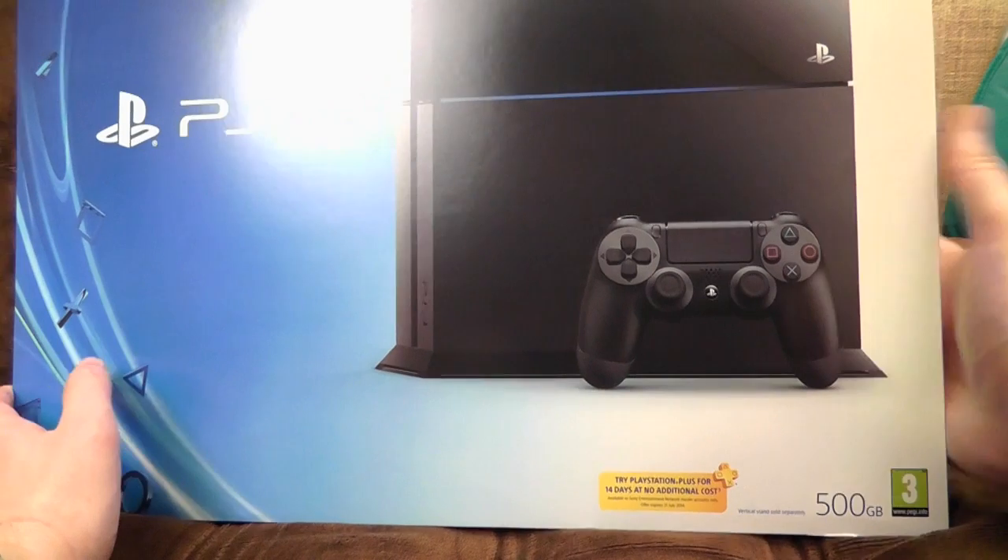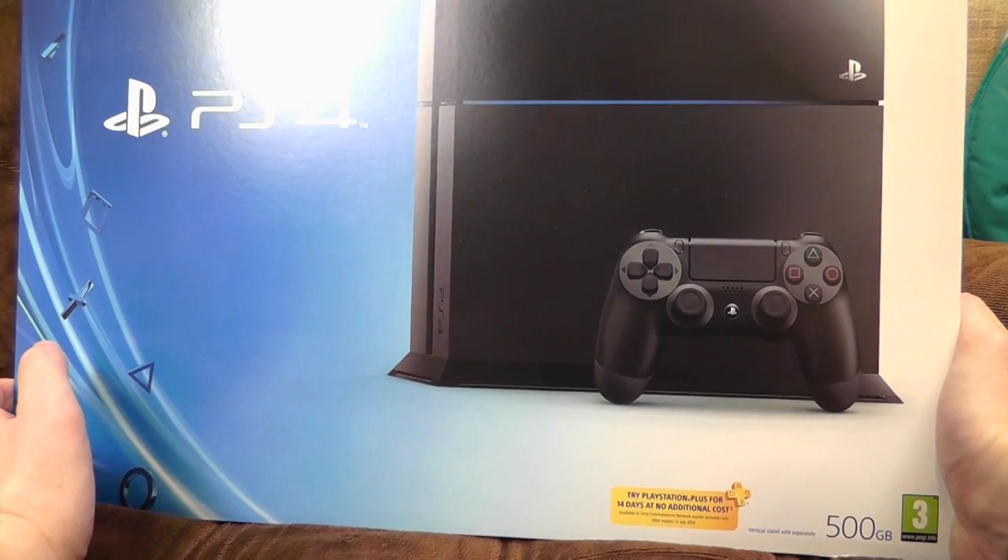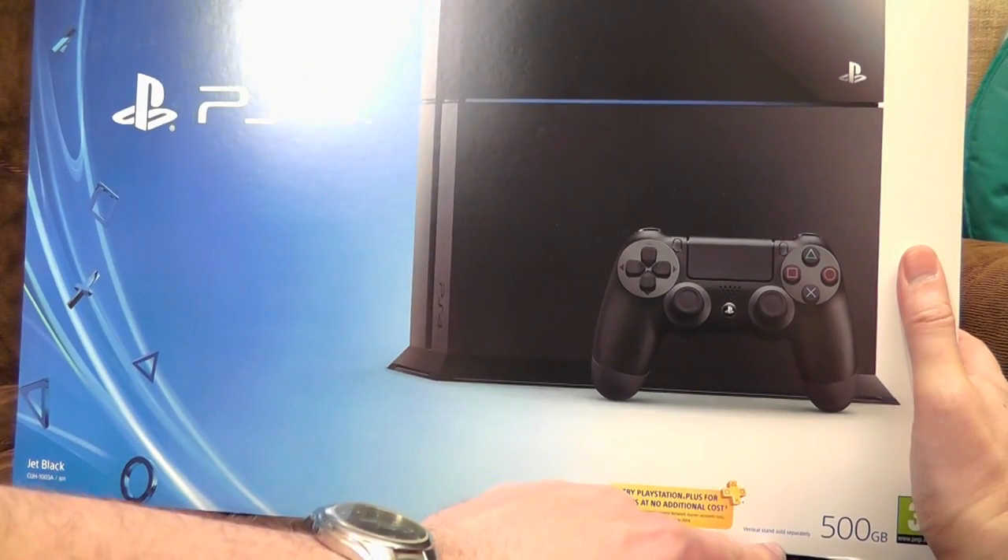500 gigabytes, half a terabyte — for PlayStation Plus games and installs. Vertical stands sold separately.